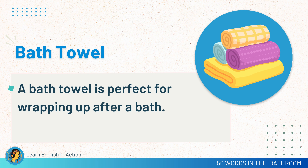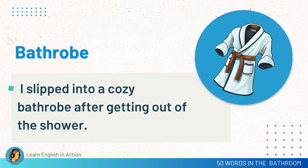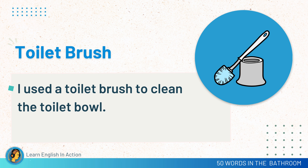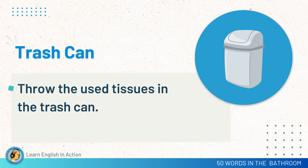Bath towel. A bath towel is perfect for wrapping up after a bath. Bathrobe. I slipped into a cozy bathrobe after getting out of the shower. Toilet brush. I used a toilet brush to clean the toilet bowl. Trash can. Throw the used tissues in the trash can.